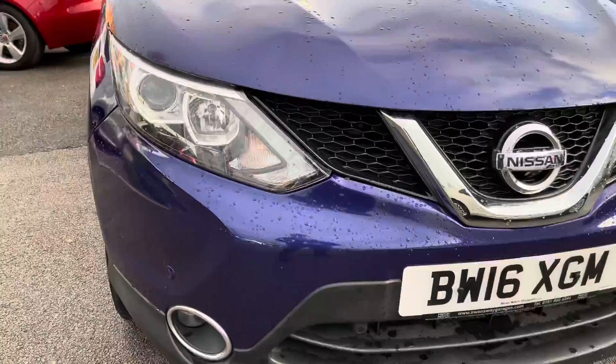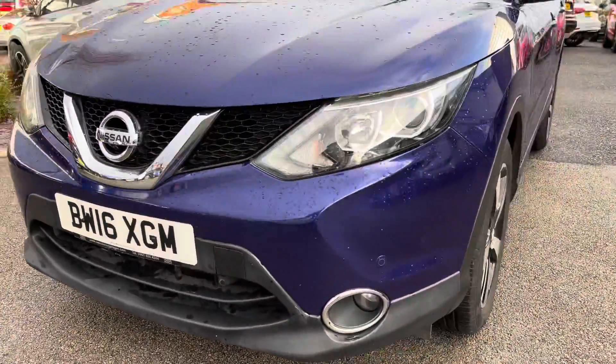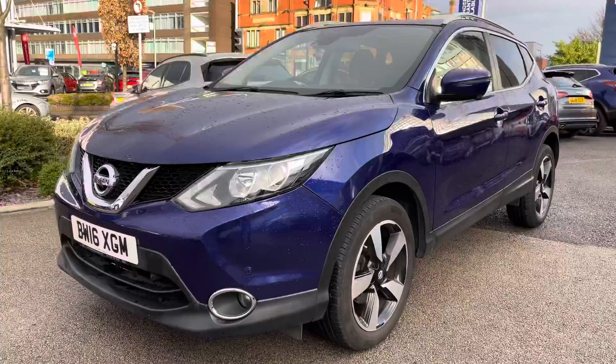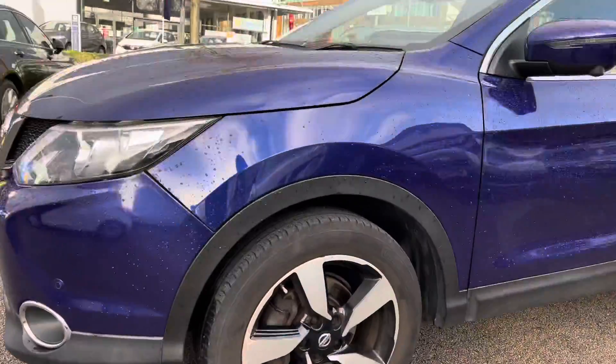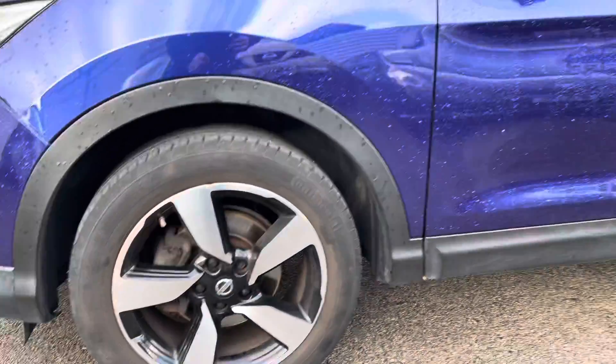Starting at the front, you have your bi-LED headlights which light up the road extremely well, giving you great visibility at night. You also have fog lamps below, which are great for when visibility is poor. You have very nice chrome detailing surrounding them.